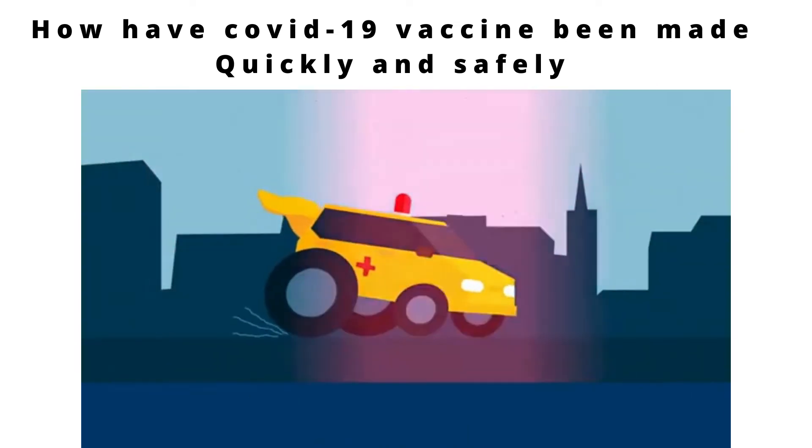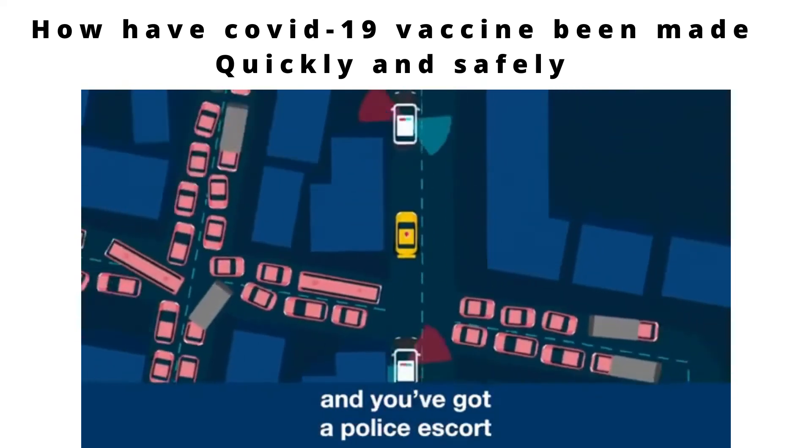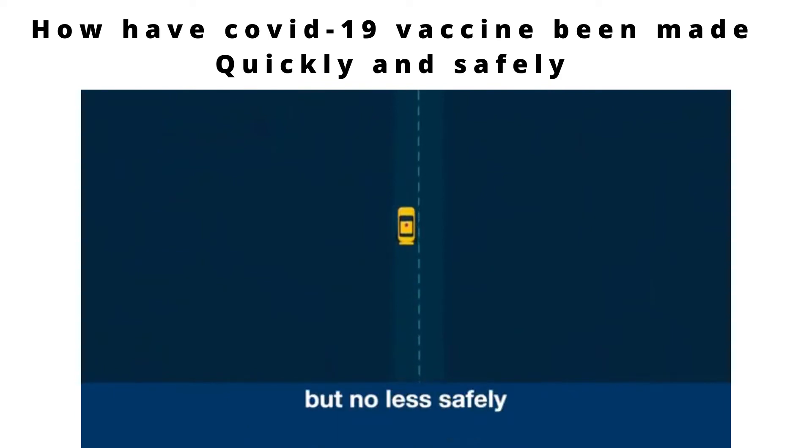everyone is acting urgently. So it's like crossing the same town, when all the traffic lights have been turned green, and you've got a police escort. By cutting out all that waiting, you get there much faster, but no less safely.